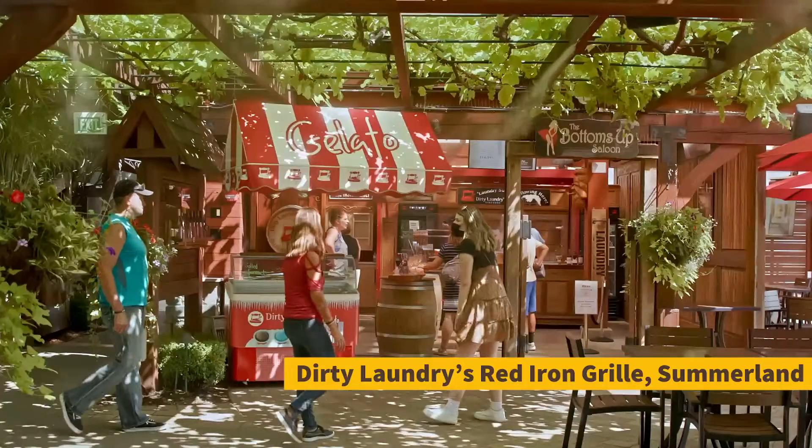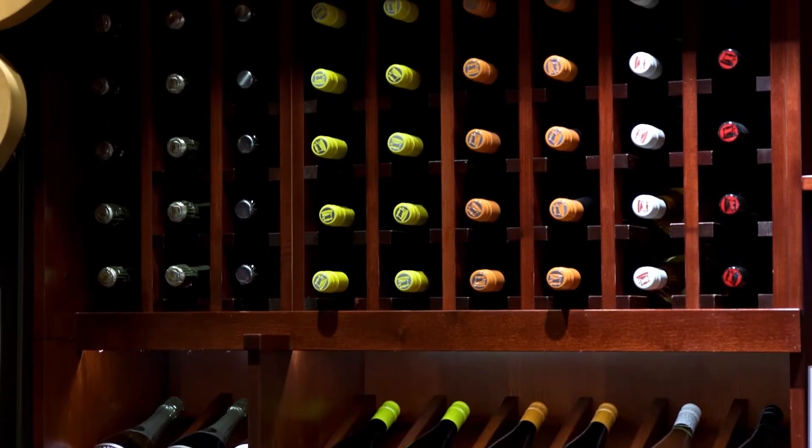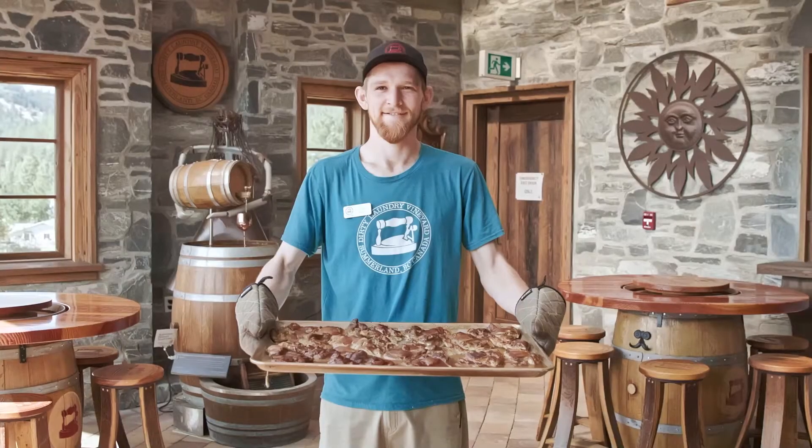It is basically like a Disneyland of wineries. We do a little bit of everything here. We have beer, cider, wine, and then we also have our wonderful kitchen down there with our smokehouse, which I operate.